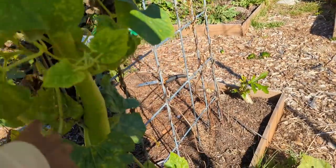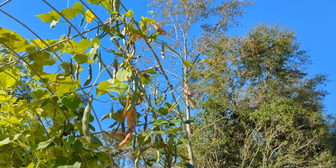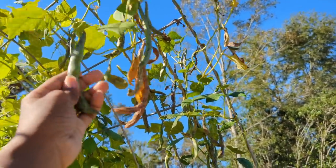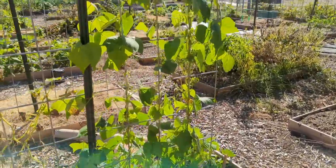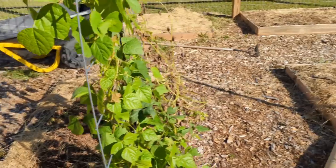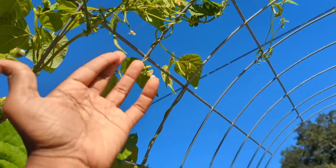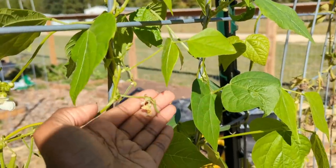These are dragon tongue pole beans, which don't look like they were affected by the frost at all. I was leaving these to dry and save seeds, and there are some seeds in there, so I'll continue to let them dry. The pole beans over here are not affected by the freeze either — there's no sign of frost damage. They are actually starting to form beans and have lots of white flowers and little baby beans.